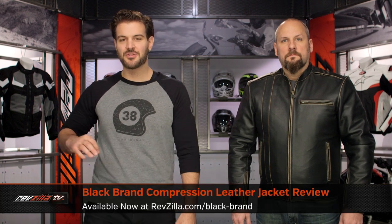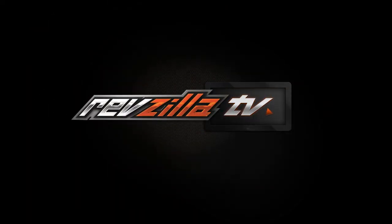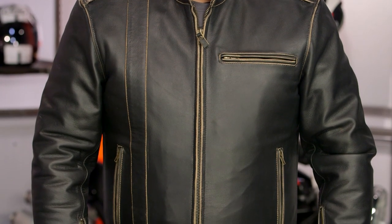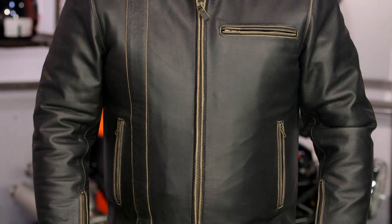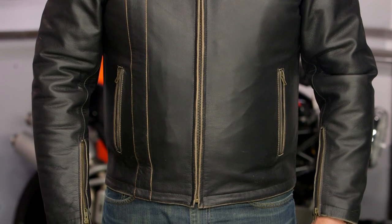Spurgeon here with RevZilla, and today we're taking a look at Black Brand's compression jacket available at RevZilla.com. Black Brand is all new, based out of Los Angeles, California. Their main goal is to give riders who are looking for the distinct look of leather but don't necessarily want that big beefy armored race look an option to wear on their cruisers — while still getting the protection of leather.